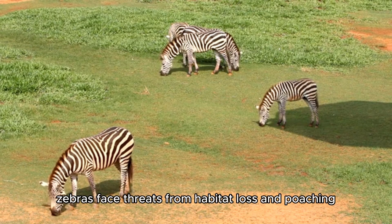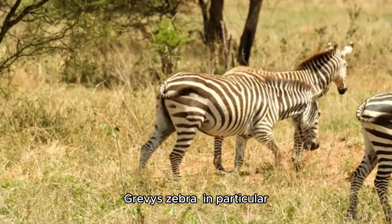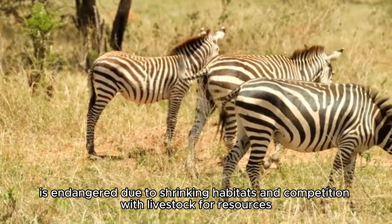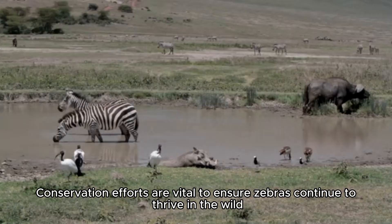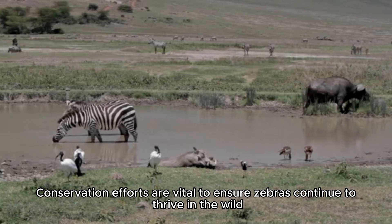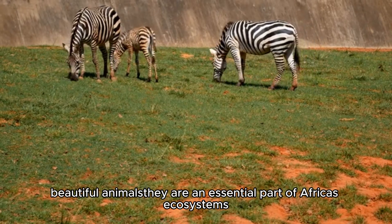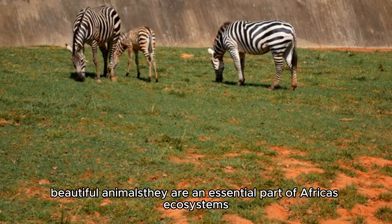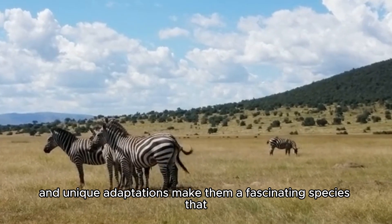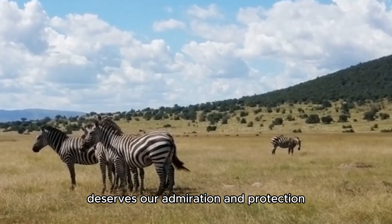Unfortunately, zebras face threats from habitat loss and poaching. Grevy's Zebra in particular is endangered due to shrinking habitats and competition with livestock for resources. Conservation efforts are vital to ensure zebras continue to thrive in the wild. In conclusion, zebras are more than just beautiful animals — they are an essential part of Africa's ecosystems, and their resilience, social structure, and unique adaptations make them a fascinating species that deserves our admiration and protection.